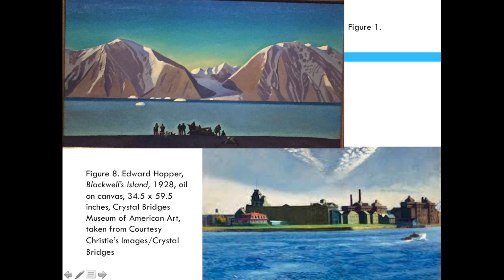Edward Hopper's Blackwell's Island, found on Crystal Bridges Museum of American Art's website under their early 20th century collection, is what I will be comparing to Kent's Greenland Landscape. This piece was created in 1928, four years before Rockwell Kent's Greenland Landscape. Both pieces are oil on canvas, but Blackwell's Island is a bit larger than Greenland Landscape, at 34½ inches by 59½ inches.